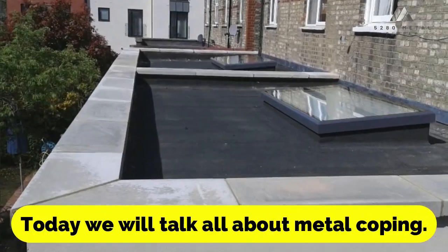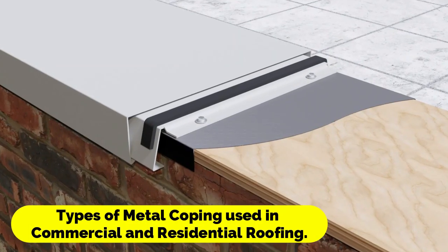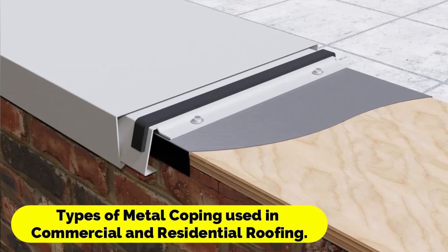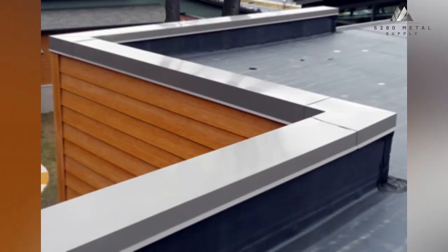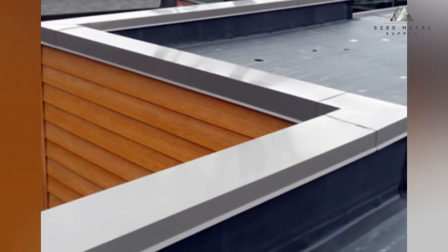Today we will talk all about metal coping. In both commercial and residential roofing, there are a few different kinds of metal coping that can be employed.